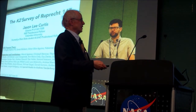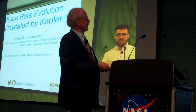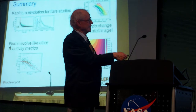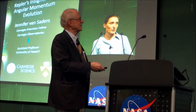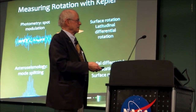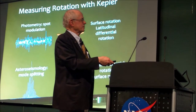A very important cluster in the K2 data that Jason Curtis talked about. We heard about flare rates — there's a template for flares. Jennifer gave a very nice talk on insights into angular momentum evolution; we still have a lot to learn here. Asteroseismology tells you about the internal rotation, and photometry tells you about the surface.